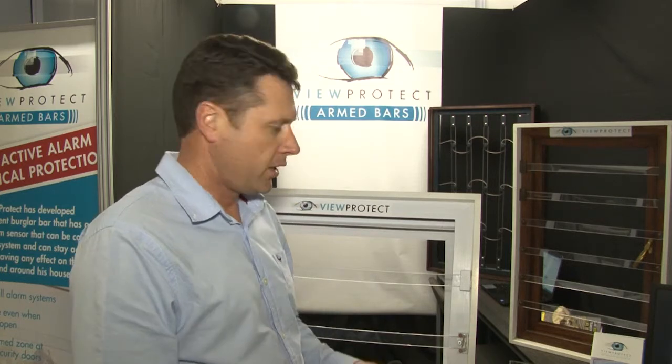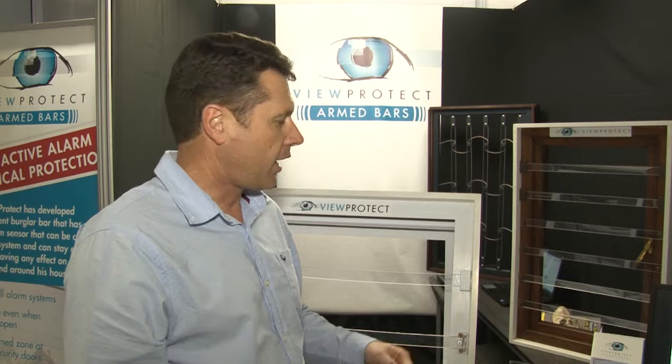Should somebody want to surprise you when you're in the house and moving around, obviously they will think your alarm is off. They will try and cut these bars. The first millimeter they cut, they activate your alarm system. So they are surprised, the client can react from inside, and the reaction unit is already on its way because the signal has been sent.